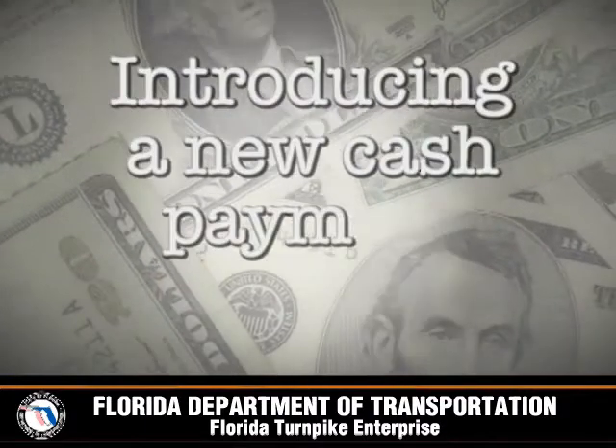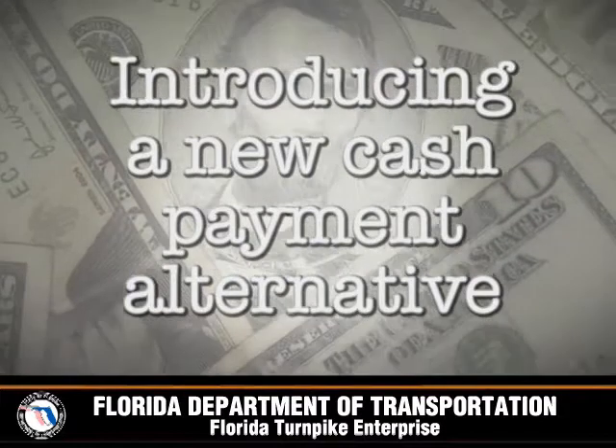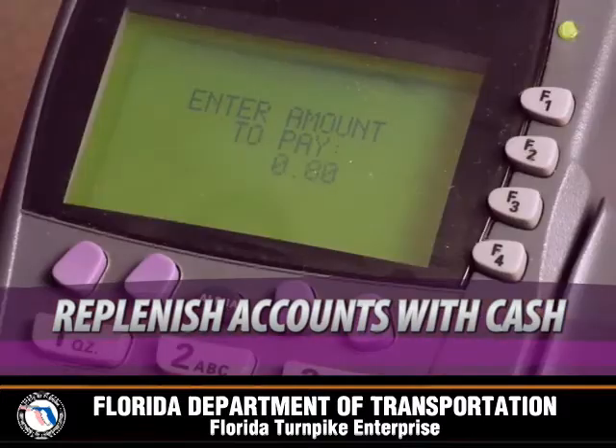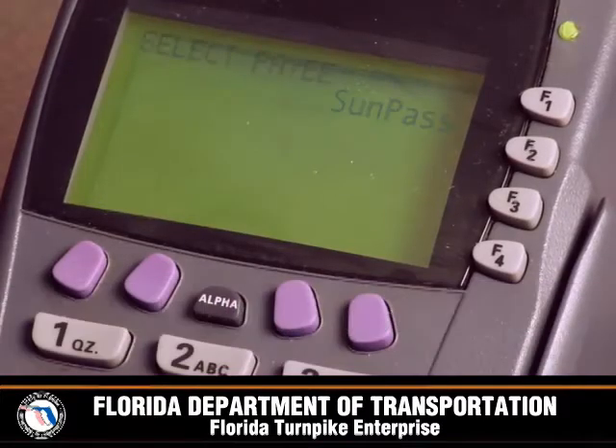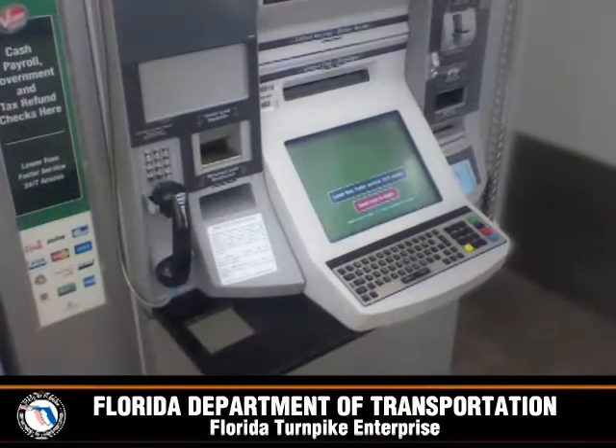In addition, the Turnpike has introduced a new cash payment alternative. It allows customers to replenish their SunPass or Toll by Plate accounts or pay their Toll by Plate invoice using cash at payment kiosks in convenience stores and other retailers.